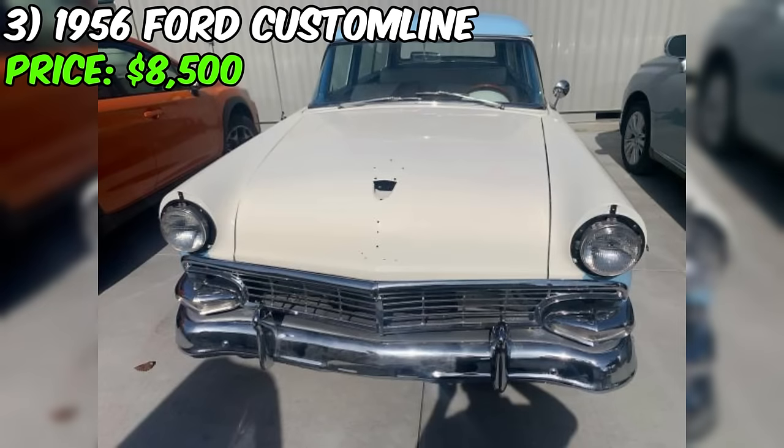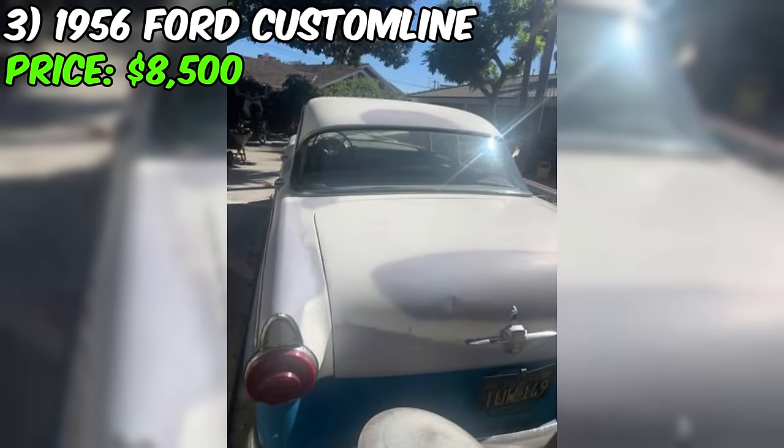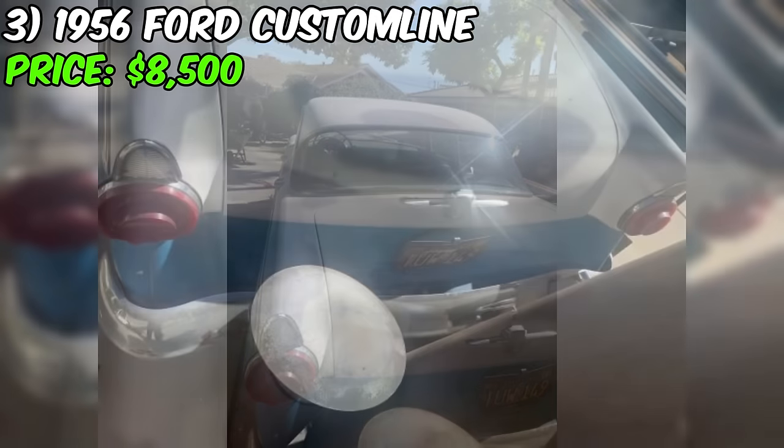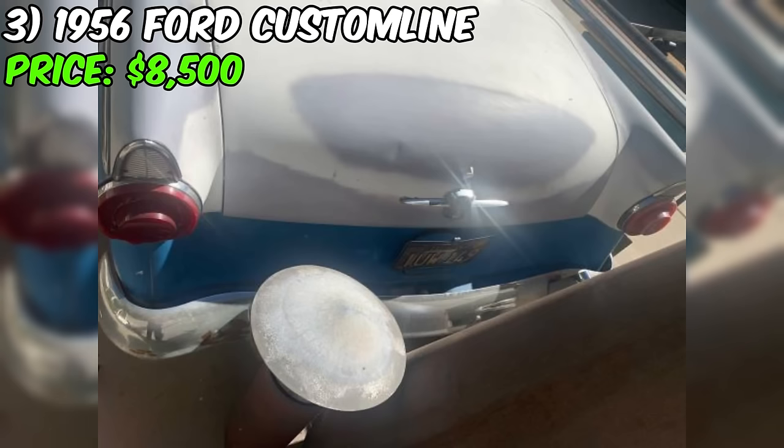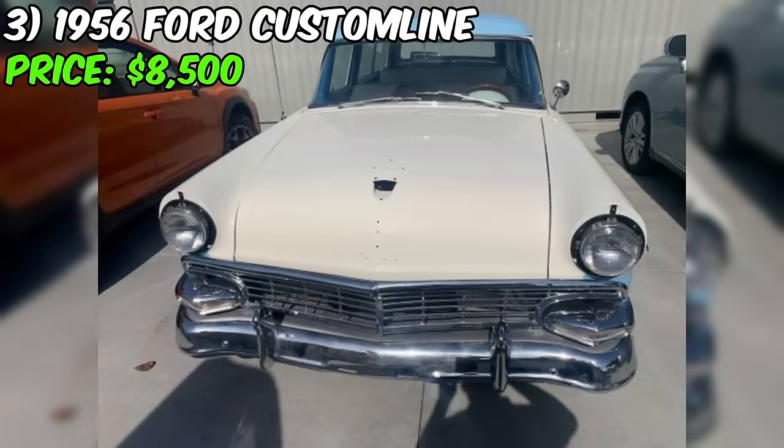Delving into the seller's description, they openly admit that the car is presented as a project. Their transparency shines through as they reveal the genuine reason behind selling — to fund a car for their daughter's school commute. The Ford Custom Line is highlighted as 100% stock, preserving its original charm with all the chrome, parts, and accessories intact. The only missing element is the finishing touch, a task left unfinished due to time constraints.